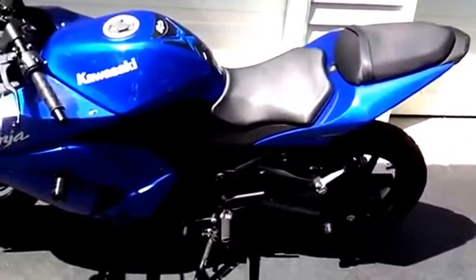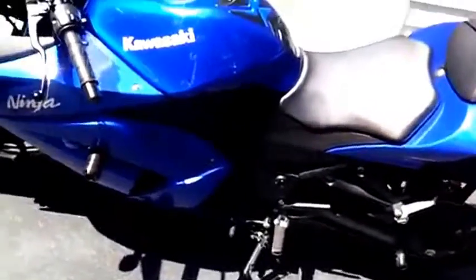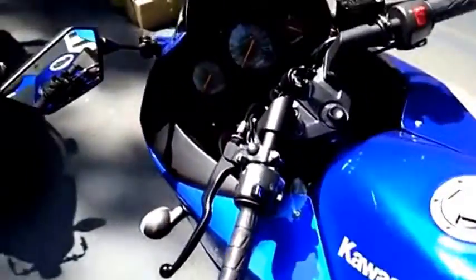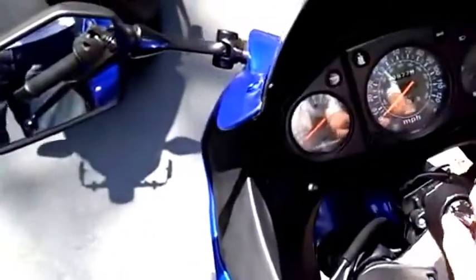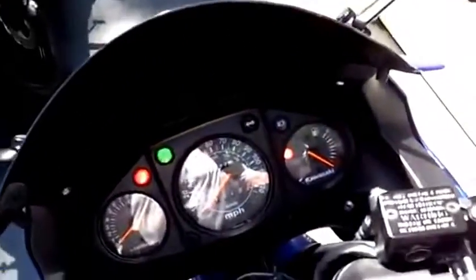It would be a little scary if you'd never ridden before, but that's part of the fun. So let me start it up if you want to hear a side-by-side sound comparison. It's really hot out — let's see if I can do this without a choke.